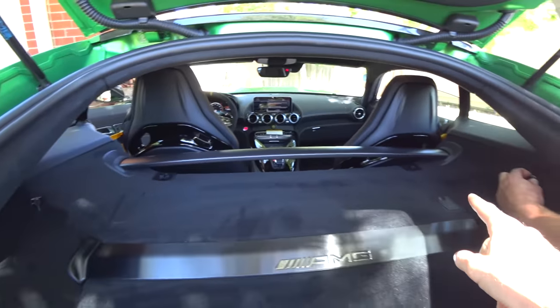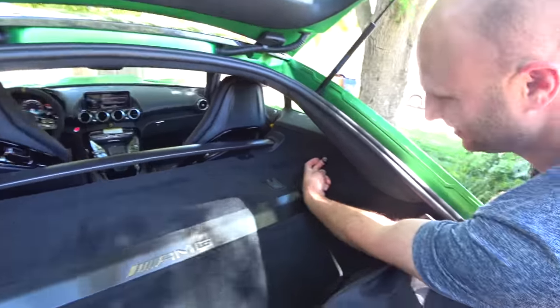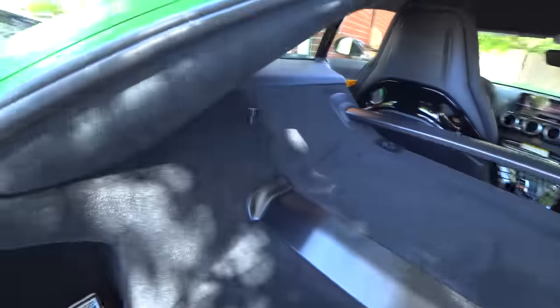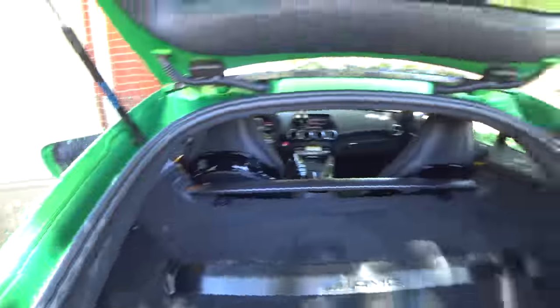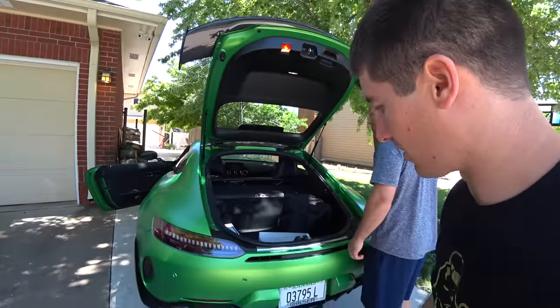That strut bar right there actually adds a ton of money to this thing. Look at that matte carbon strut bar. Those are the strut adjustments right there — that's super cool. You can set rebound right there. This thing is just absolutely a race car.